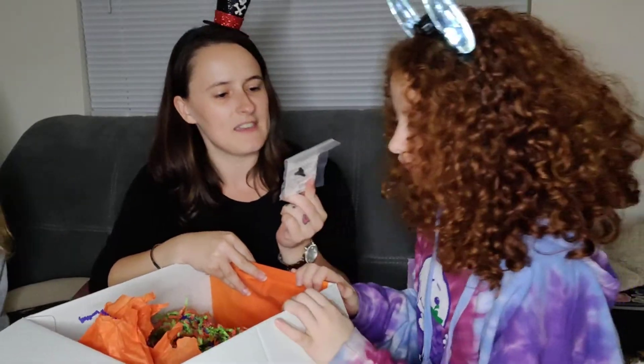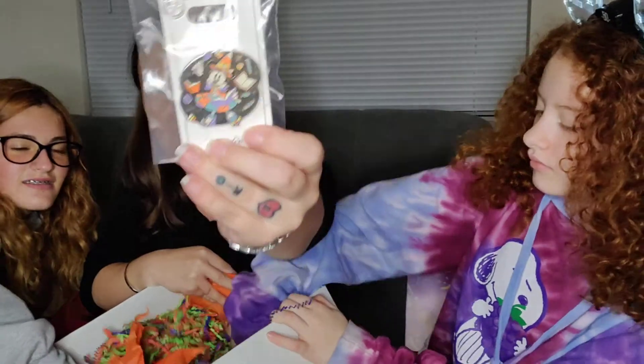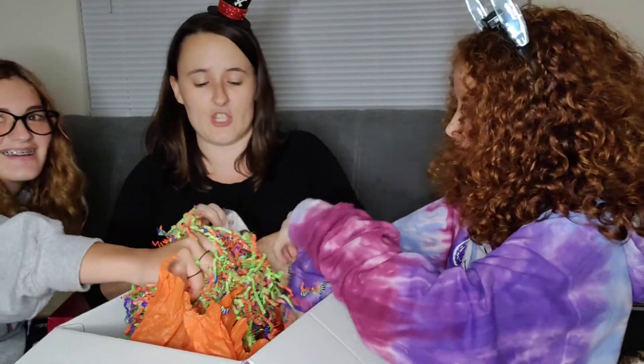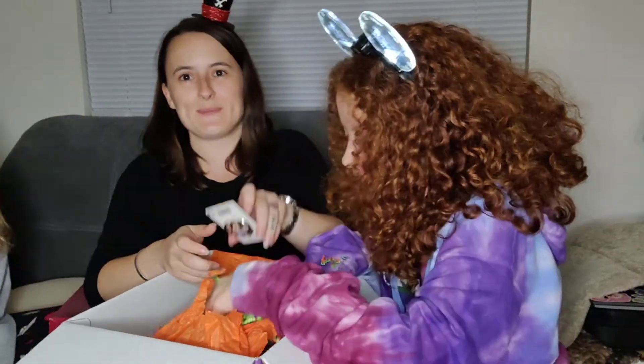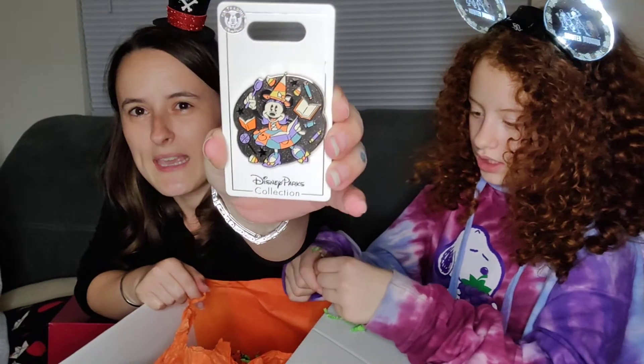Oh, that's cute — Minnie Mouse dressed in her candy corn outfit. Let me take it out of the bag. It's a candy corn witch pin.